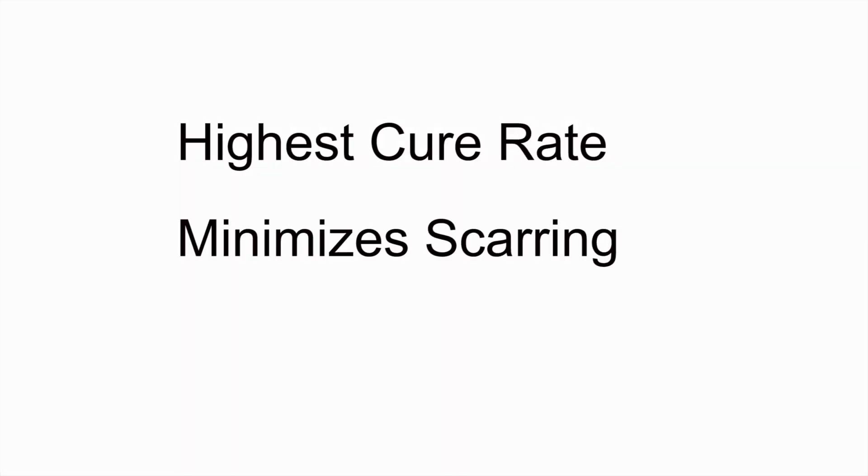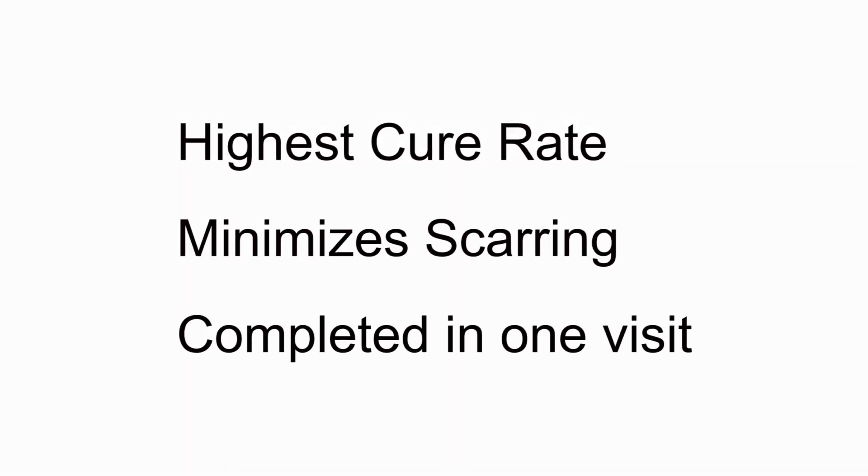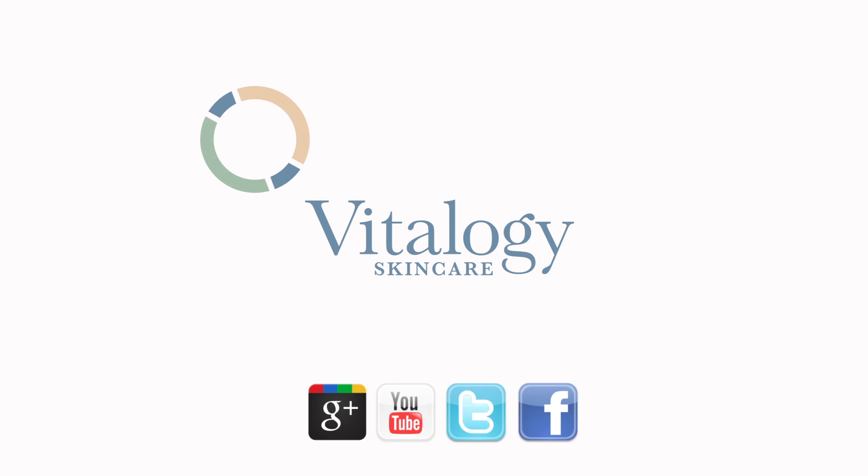Mohs is the standard of care for skin cancer surgery. It offers the highest cure rate, minimizes scarring, and is completed in one visit. Our experienced dermatologists will determine if Mohs micrographic surgery is appropriate for you. At Vitalogy Skin Care, healthy skin starts with an annual skin exam.